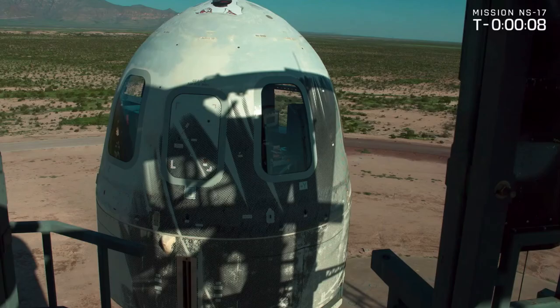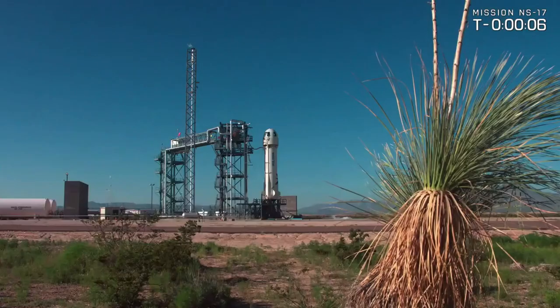9, 8, 7, 6, 5, 4, command agent start, 2, 1, 0.